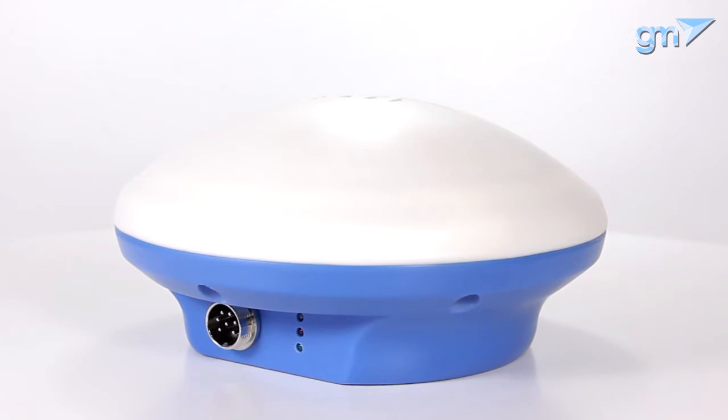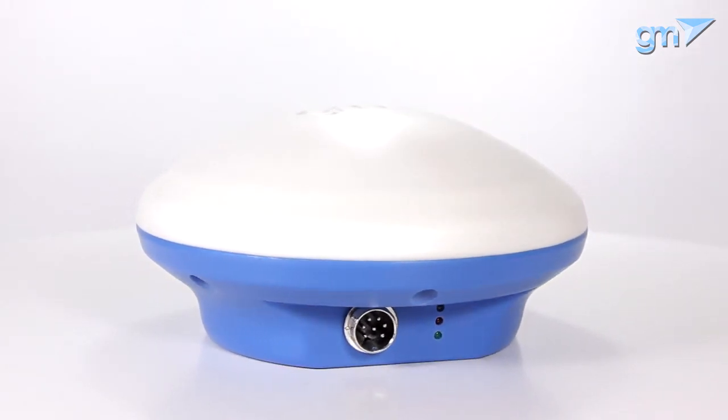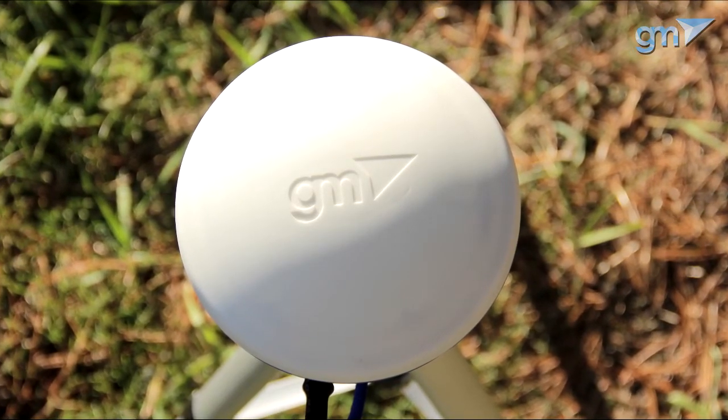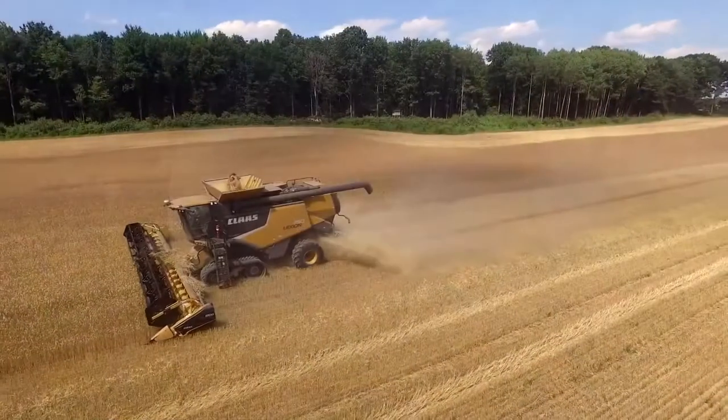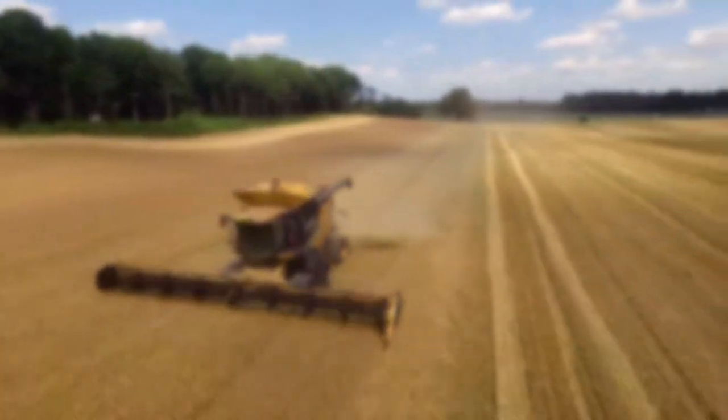GM Pro is a versatile, practical, high-quality, and easy-to-use receiver from Geometer Company. You can buy this receiver and other products using the links in the description. Subscribe to our channel for more useful videos about Geometer Company's products.